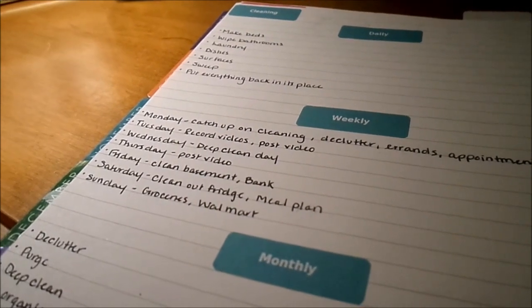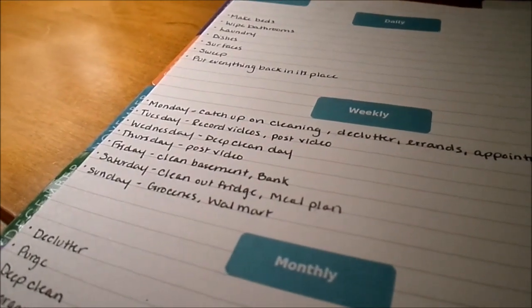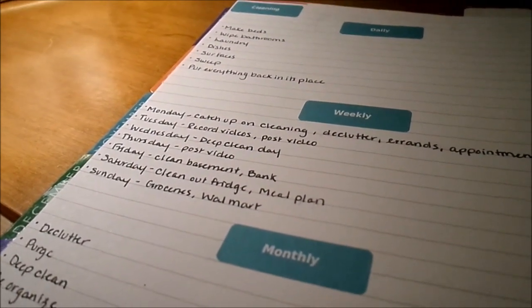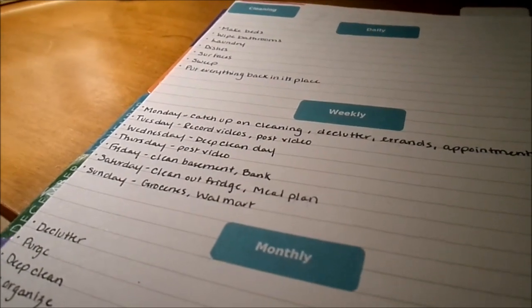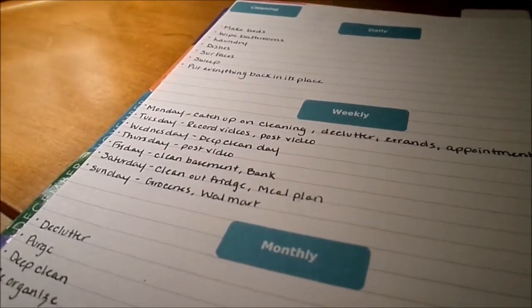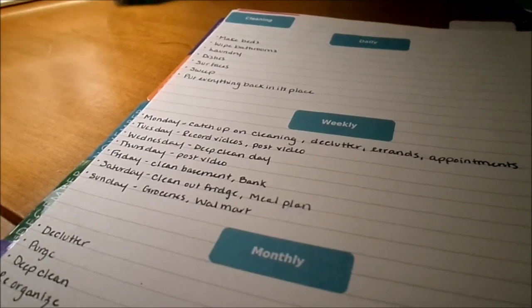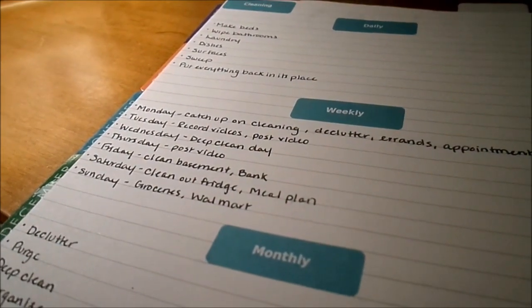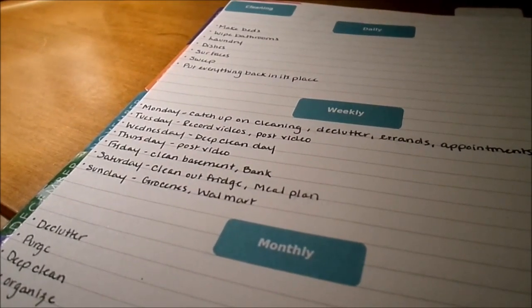On Wednesday I scrub down the bathrooms and kitchen — those are the two areas that need it most — and do an overall dusting and vacuuming. Thursday is my rest day; I don't do a lot of cleaning, though I try to post a video. Fridays I clean our makeshift playroom in the basement since we play down there almost every day and by Friday it needs a good cleaning. I also go to the bank and get cash for our envelopes. Saturday I clean out the fridge and do meal planning. Sunday is for groceries and restocking paper goods so I'm starting the week fully stocked.